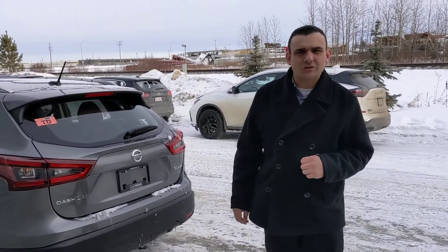So give me a call here at the store, 780-769-0060, we'll get you a test drive and hope to get this on your driveway. Thanks.